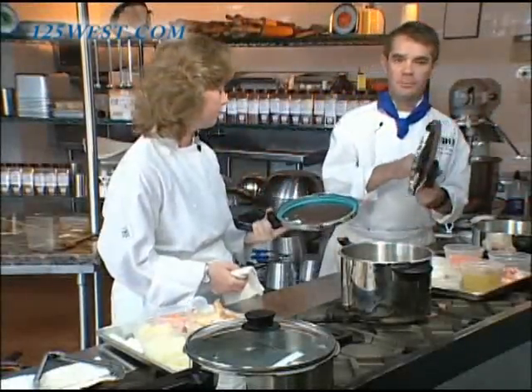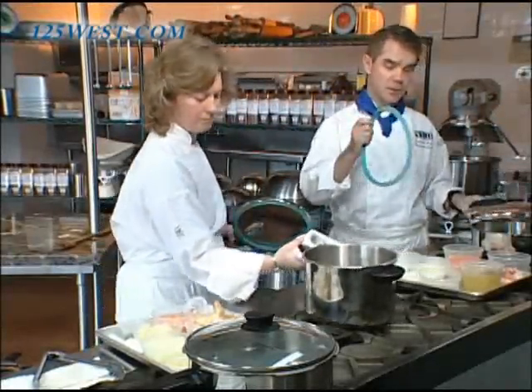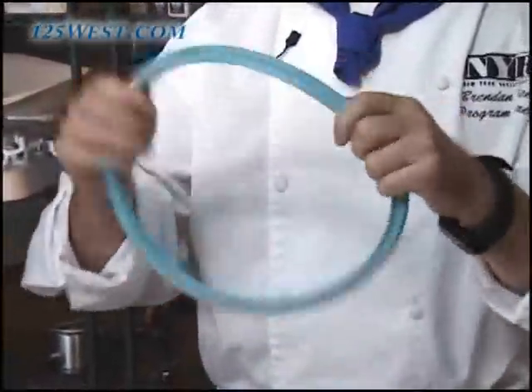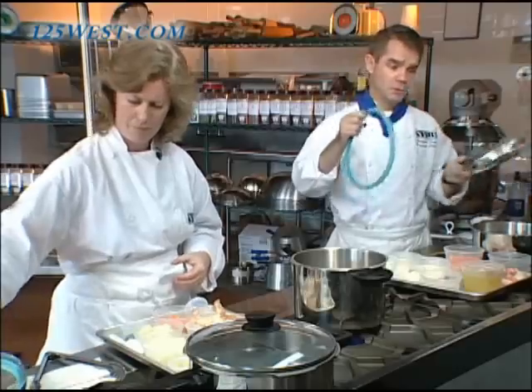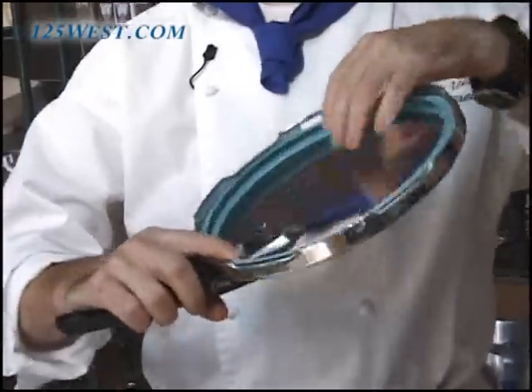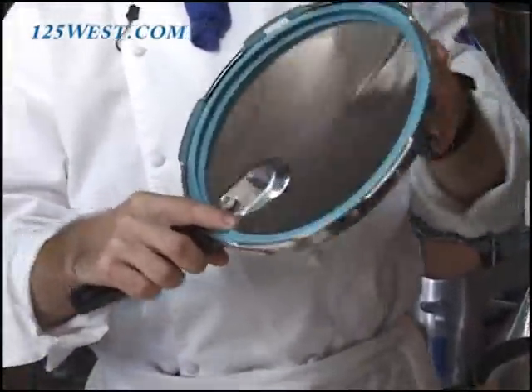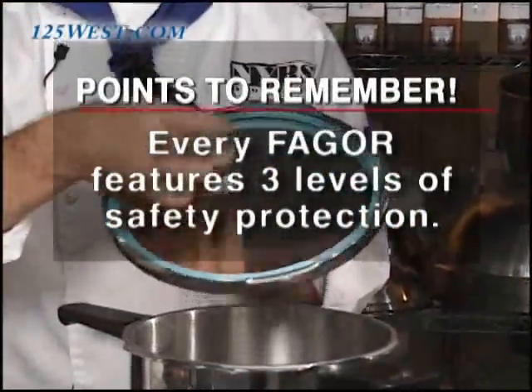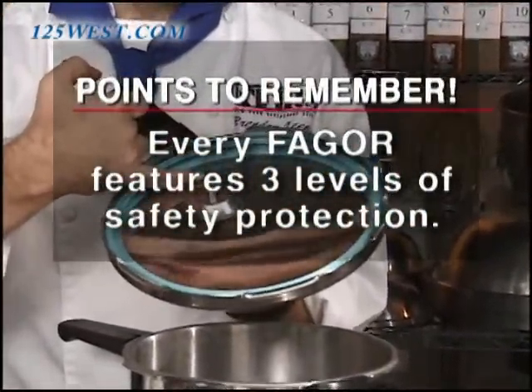Before we start, there are a few things we need to check. It's very important that you check the gasket — it should be pliable and have no cracks or tears. You keep it pliable by rubbing it with oil during storage. Also check your lid and pressure valves; make sure they are free from all food particles. Remember, every Fagor pressure cooker comes with three levels of protection.